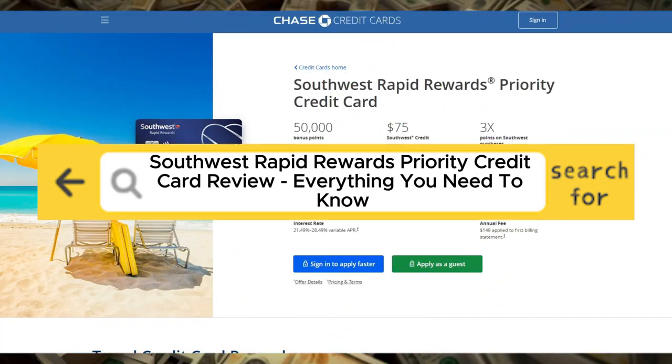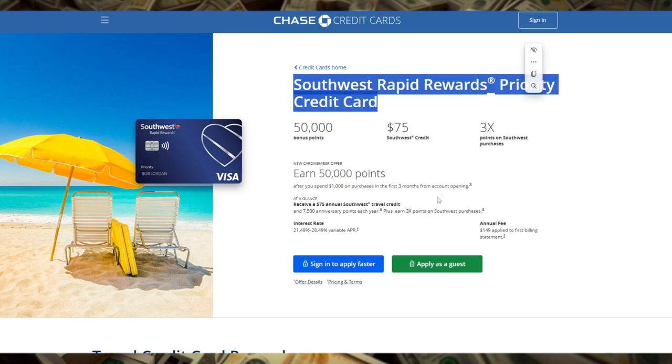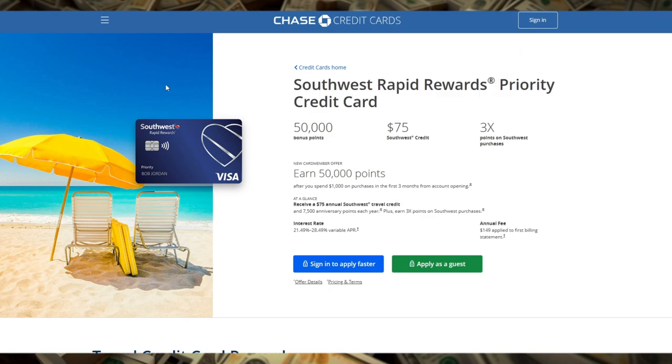Southwest Rapid Rewards Priority Credit Card Review — everything you need to know. Welcome to our in-depth review of the Southwest Rapid Rewards Priority Credit Card. This card is specifically designed for frequent Southwest Airlines flyers who want to maximize their travel rewards while enjoying a suite of premium benefits. Let's dive into the key features that make this card stand out.